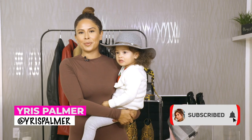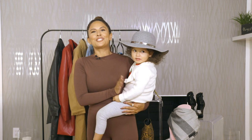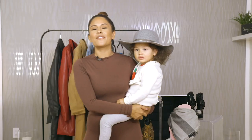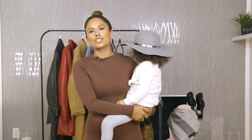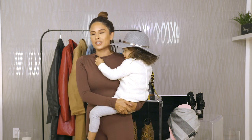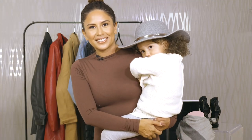Hey guys, welcome back to my YouTube channel. My name is Iris and this is Ayla. I was originally going to do the video by myself, but she just wants to be in this video. So here we go. Today's video will be a fall haul about my favorite things for the fall, stuff that I've currently shopped for. If you guys like videos like this, let me know and I will do more. This one's a bit short today. Can you say hi to YouTube? Say hi YouTube.